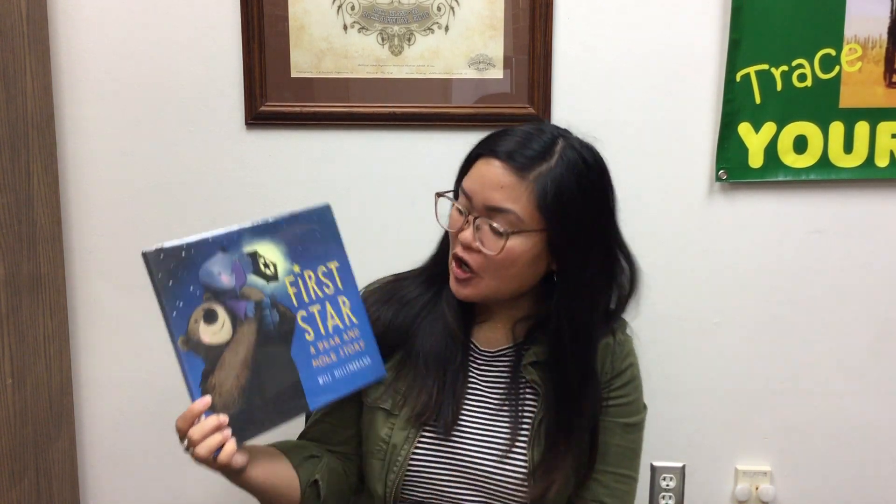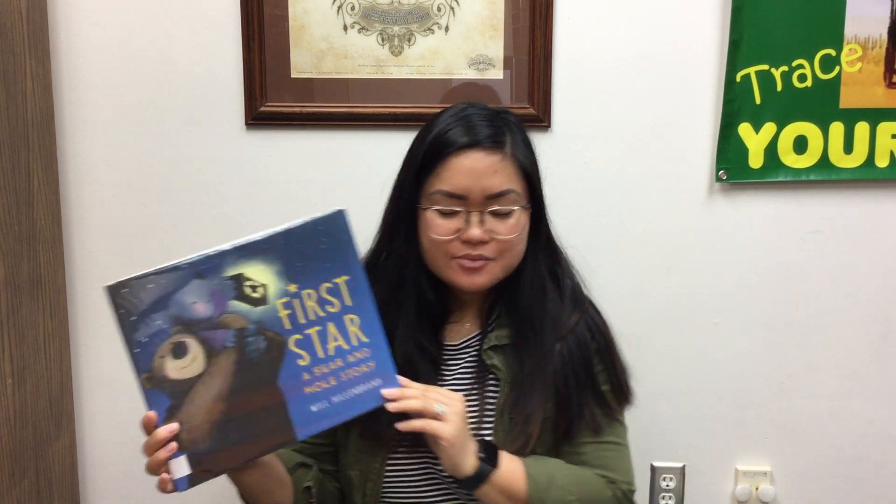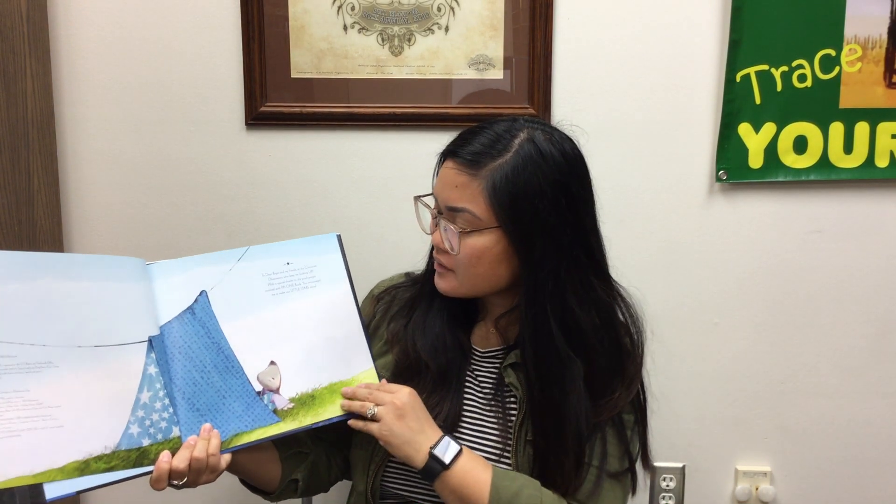And that leads us to our next book. It's called First Star: A Bear and Mole Story, written and illustrated by Will Hillenbrand. We want to thank Holiday House Publishing for letting us read this one today. This one's about finding some stars — that's a fun part of camping, isn't it? Because there's no electricity, you can just go lay out in the grass and look up at the night sky and see so many stars. That's one of my favorite parts of camping.